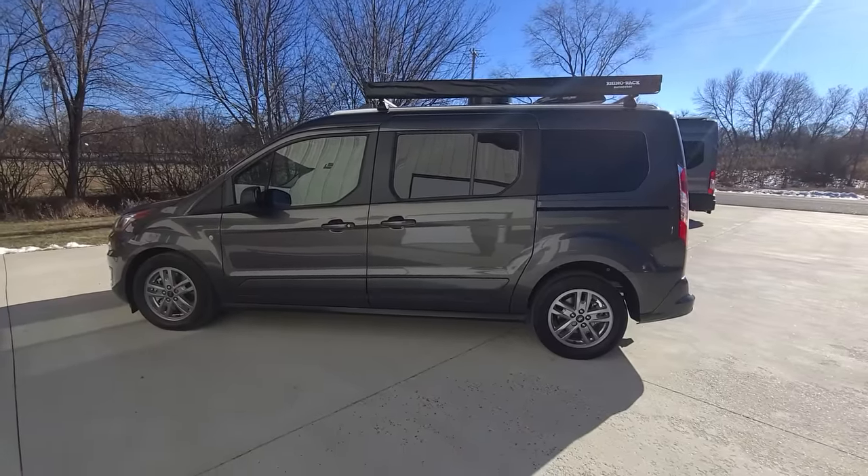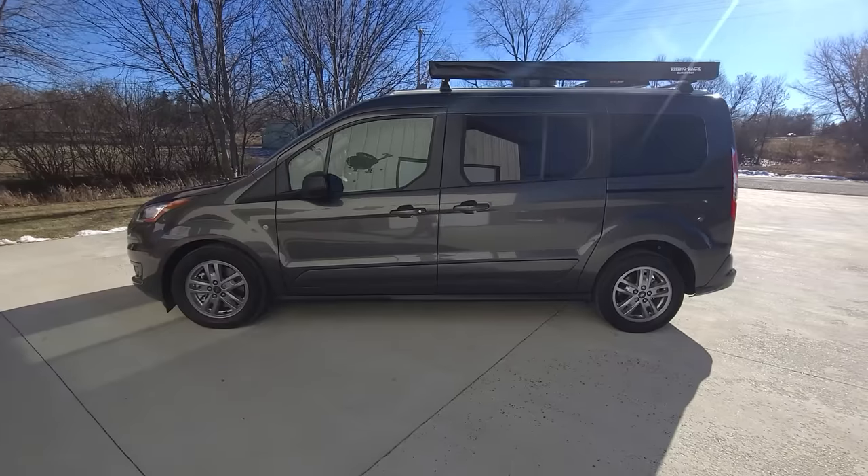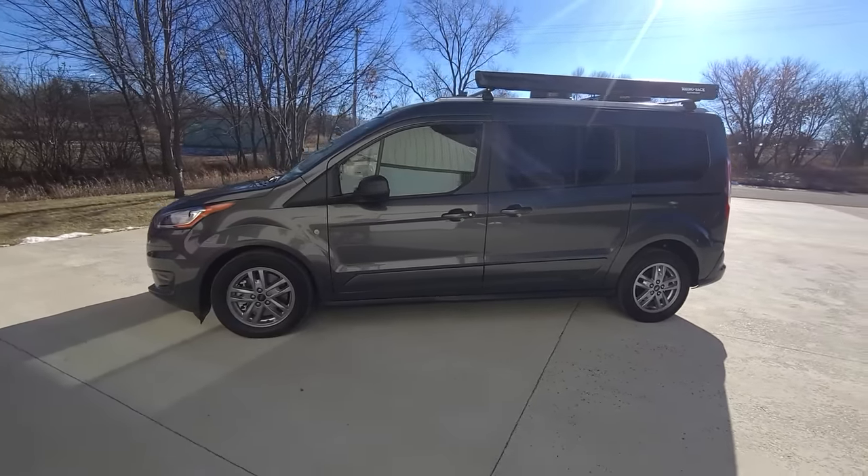Welcome to DLM Campervans. Today we have a magnetic metallic 2022 Ford Transit Connect with our Mini-T conversion.